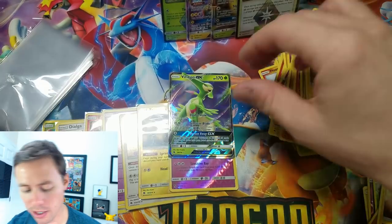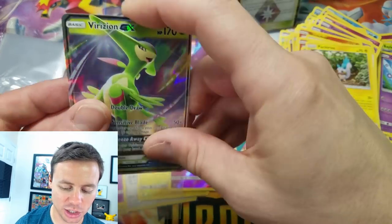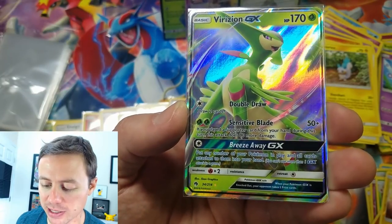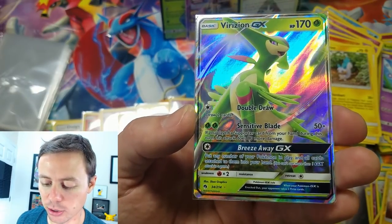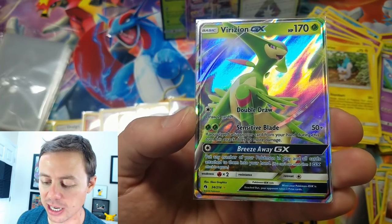I can't remember if I've pulled a Farigiraf GX yet. 170 HP, Double Draw: draw two cards. Sensitive Blade: 50 damage — plus 80 more if you played a supporter card from your hand during this turn. And Breeze Away GX: put any number of your Pokémon in play and all cards attached to them into your hand.